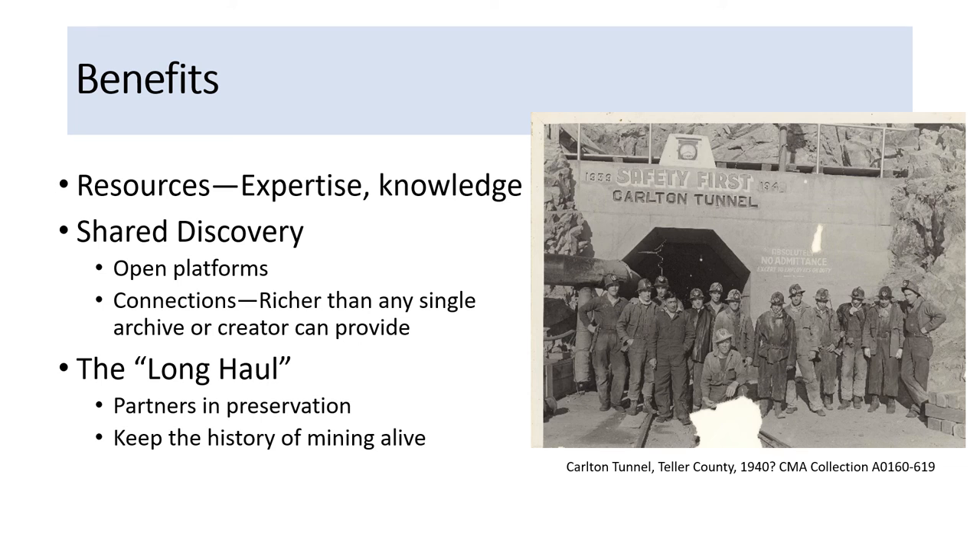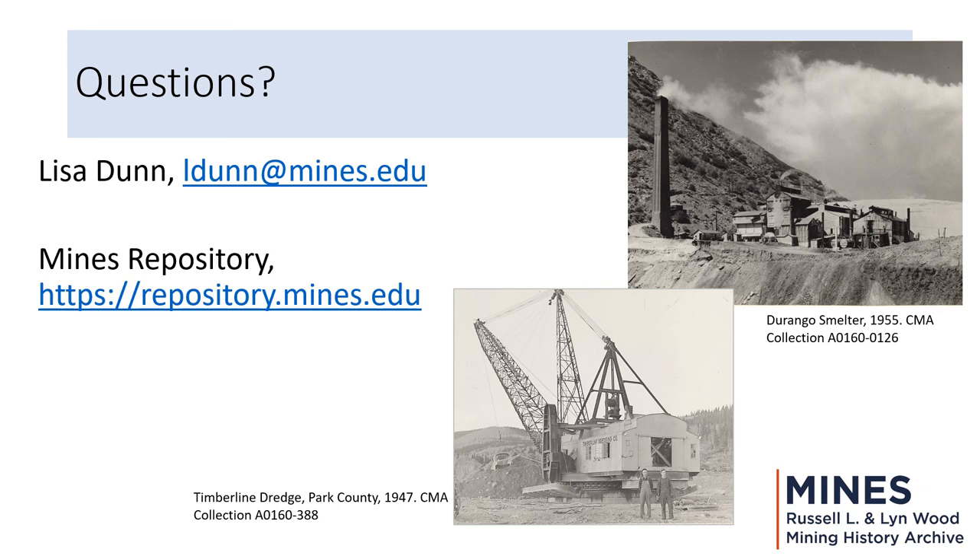For the long haul, we're all partners in preserving these mining images — however we decide to participate, at whatever level we are able. We are all partners in keeping the history of mining accessible and alive. That's the end of my presentation. My email address is here, as is the address for the Mines repository where our photos reside. Thank you for watching this presentation.